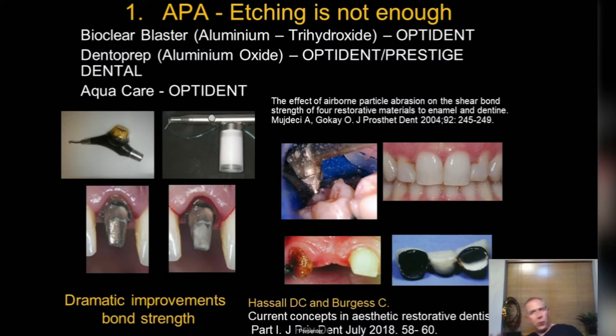If you want the all-singing-all-dancing one, the Aqua Care unit from Octodent is that option. What particle abrasion means is our composites are properly bonded to the tooth, and when we're doing cementation procedures for indirect restorations they are bonded properly too, because it leaves such a clean surface. There is just a wealth of literature on that now.